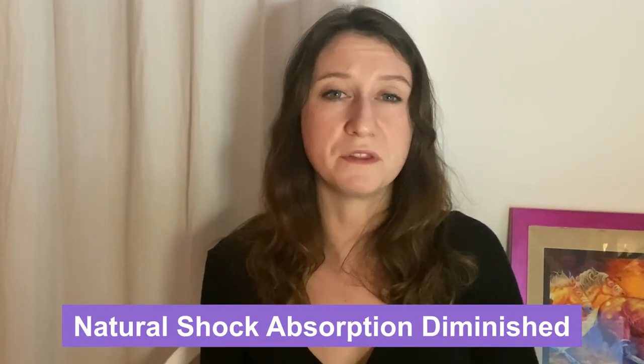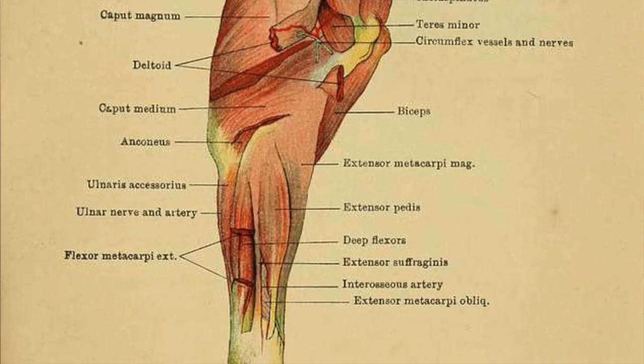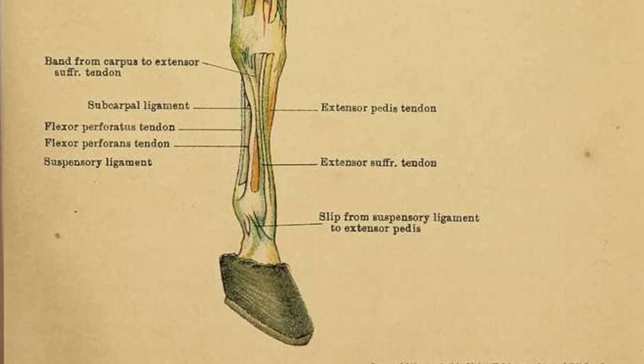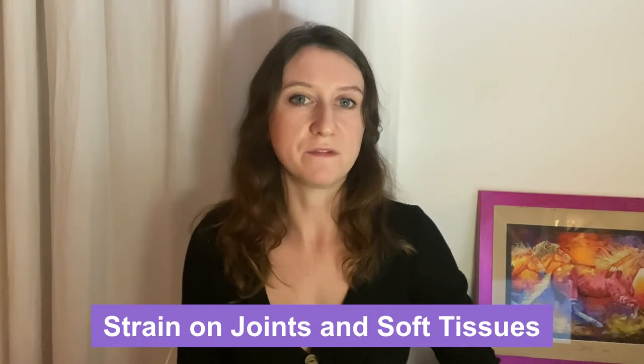Another ripple effect of the hoof not being able to expand and contract is that the natural shock absorption this provides is diminished. Horses are very big animals, and every time they take a step it puts a lot of pressure on the joints, tendons, and ligaments. The hoof being able to expand can dissipate a lot of this natural pressure, and when there's a shoe in place, it's not able to do that. This will put increasing strain on the joints and soft tissues, and over time can cause arthritis.